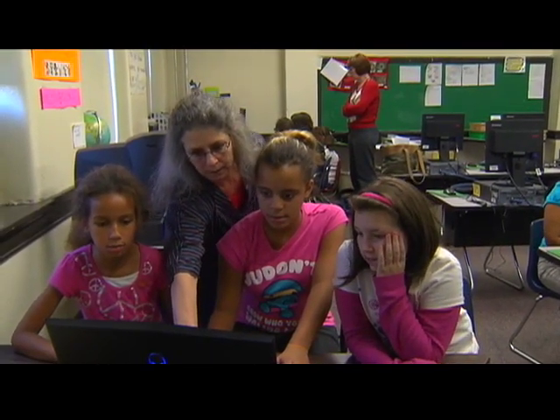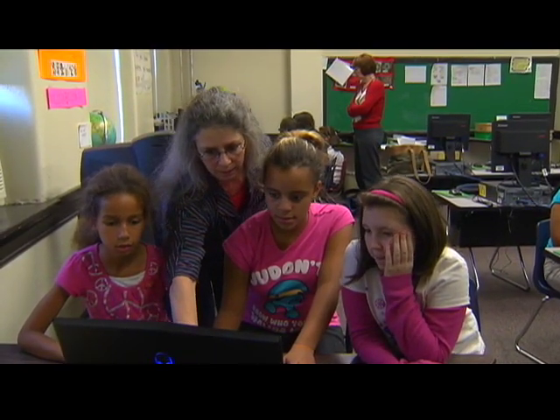We can take the game play data from many, many students and say this is where they learned, this is where they had trouble — or create individual profiles. And in the bigger picture, when we have hundreds or thousands of instructional games that are wonderful, we can have profiles of our learners: what they know, what they don't know, what they're prepared to learn. The goal of the Center for Educational Technologies is to get these educational video games into schools across the country.